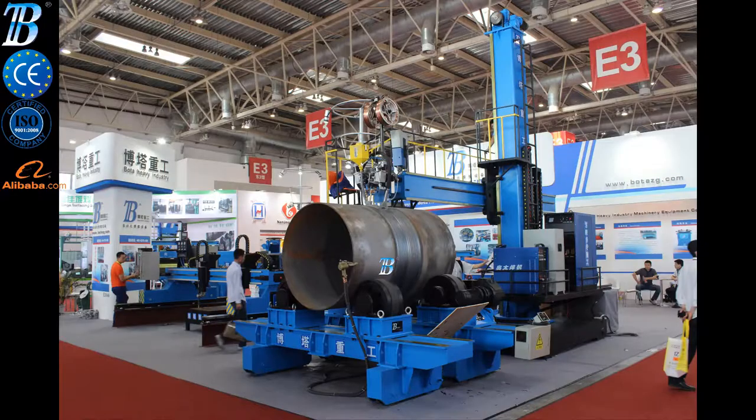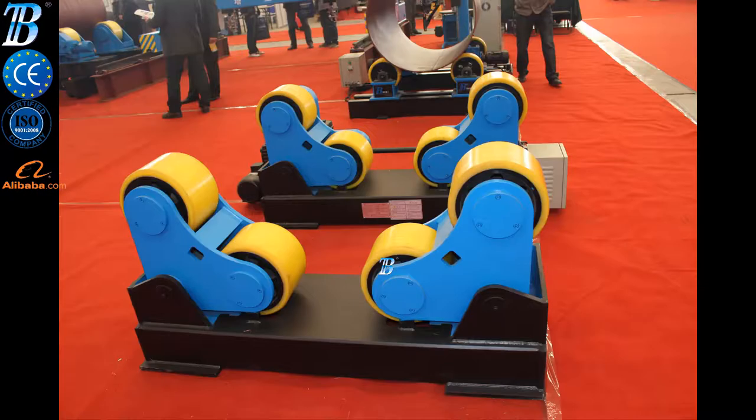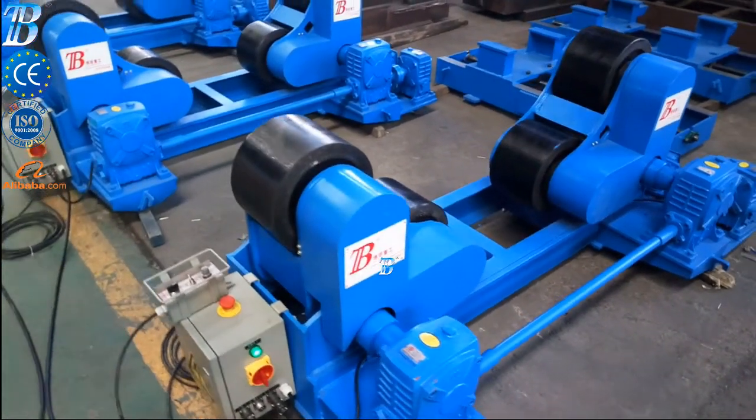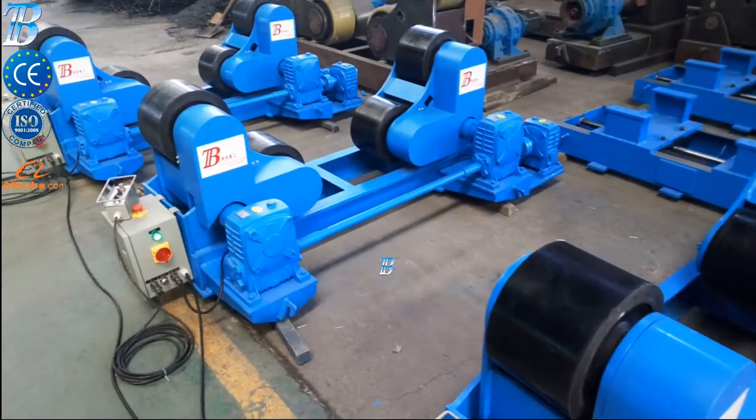BotaWeld.com Welding Rotators. These self-adjusting welding rotators, Bota ZT, create added value to processing and move your manufacturing to a top level.